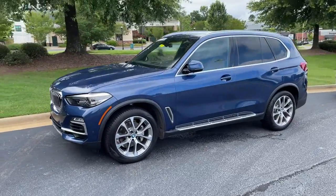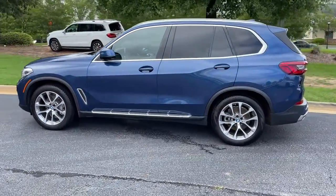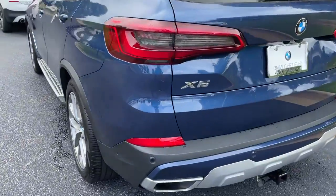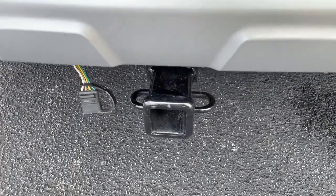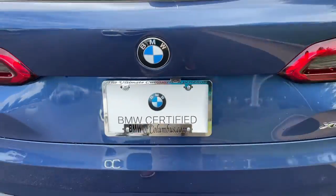Here we have this 2019 Phytonic Blue X5 with the 20-inch wheels. Just recently traded back in here. There is your X5 badging — it is all-wheel drive, still has a trailer hitch as well, and there is remote engine start capability.